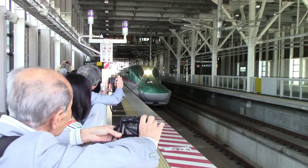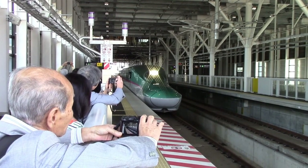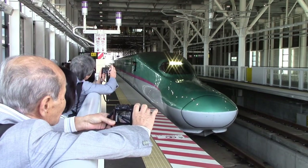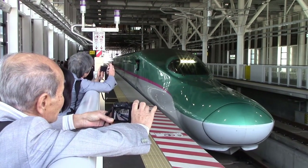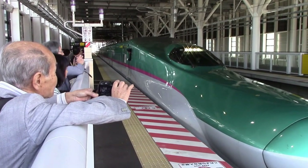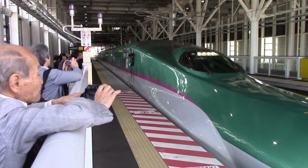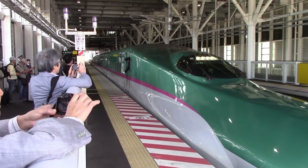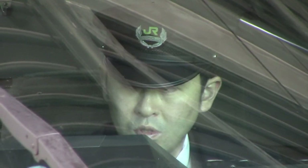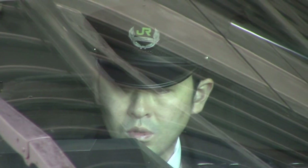These folks are clearly thrilled to have a Shinkansen come to their island. JR East and JR Hokkaido jointly own the fleet that serves the northern island. Like all of Japan's high-speed trains, they are EMUs with most or all axles powered, including the two super-long nose control cabs.